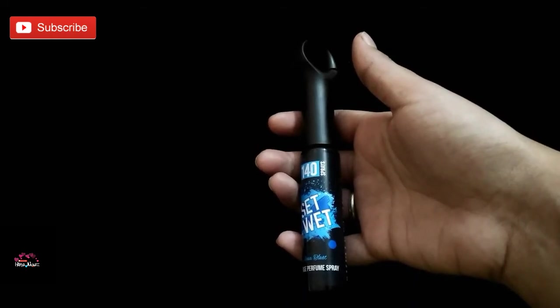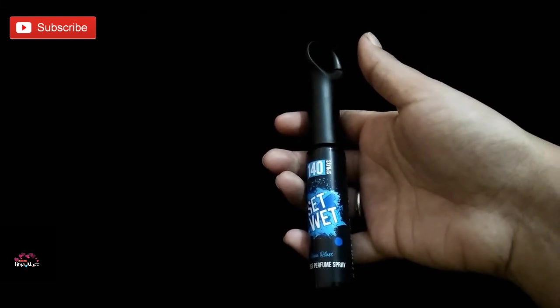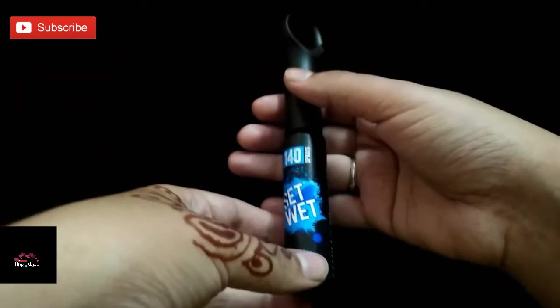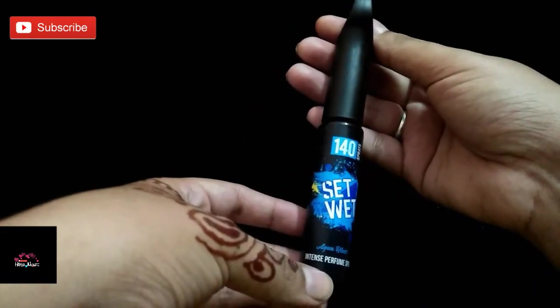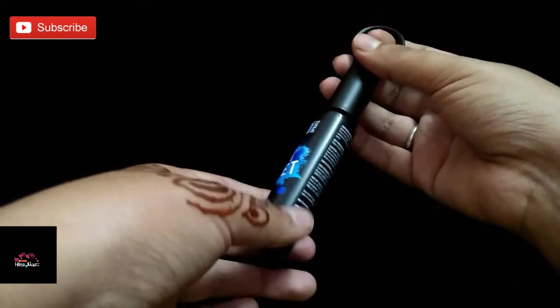Hi friends, welcome back to my channel! Hina here. If you are not subscribed to my channel, do subscribe. Today I'm going to review the Set Wet perfumes which were launched recently — Aqua Blast and another two variants, launched as an intense perfume spray.